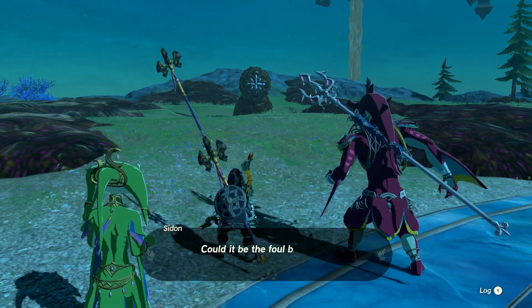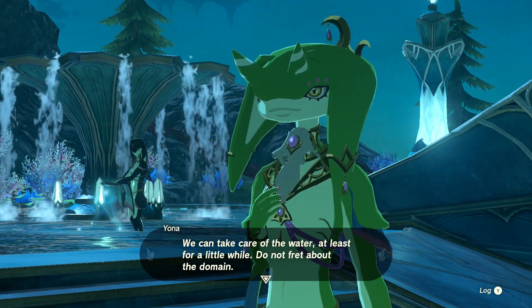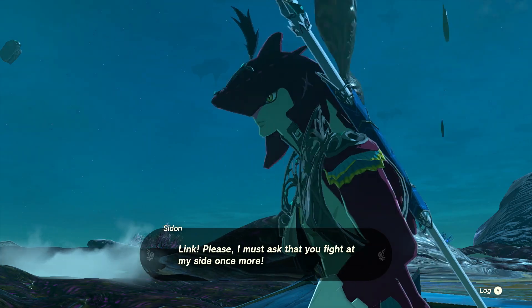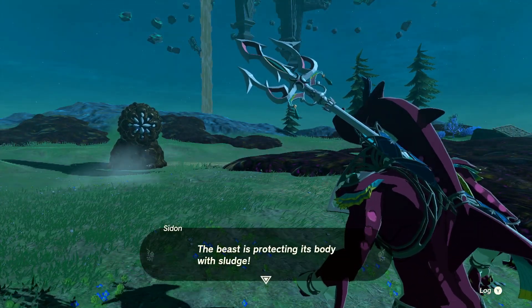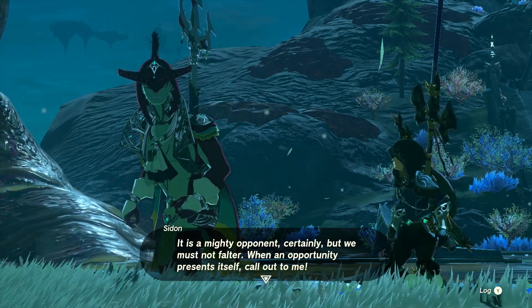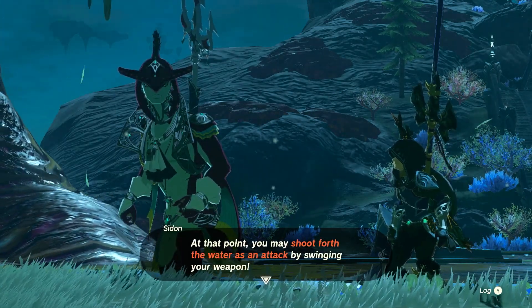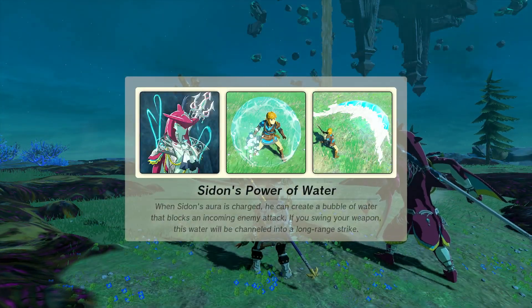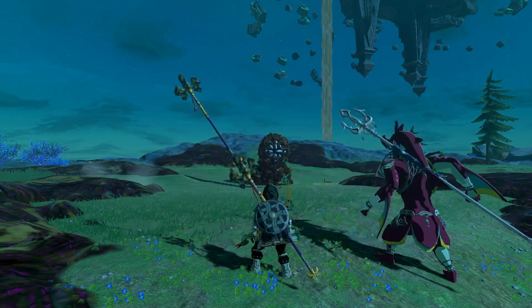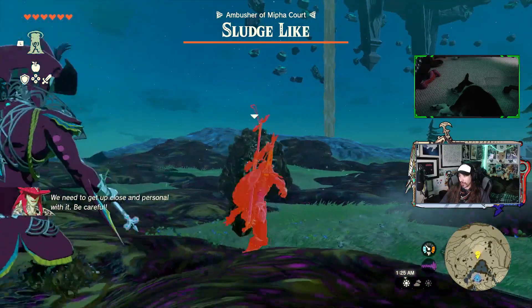Sidon, you can take care of the water, at least for a little while. Do not fret about the domain. The beast is protecting its body with sludge — it is a mighty opponent, certainly. But we must not falter. So introduction to Sidon's ability: when an opportunity presents itself, call out to him. He'll use his power to envelop you in water, shielding you from the foe. At that point you may shoot forth the water as an attack by swinging your weaponry. If you use it like a shield, it's basically like Sheik's shield in Hyrule Warriors.